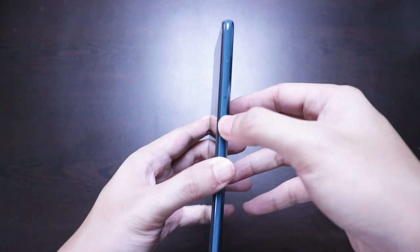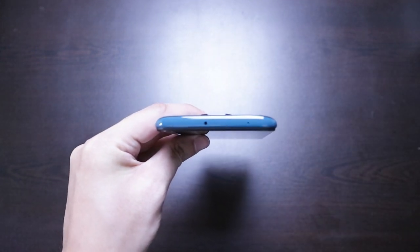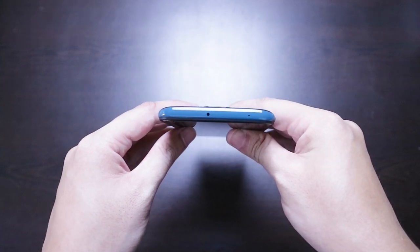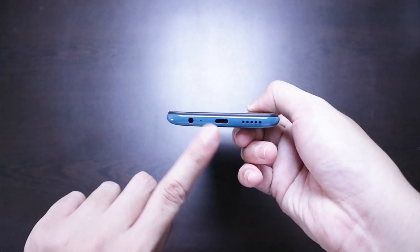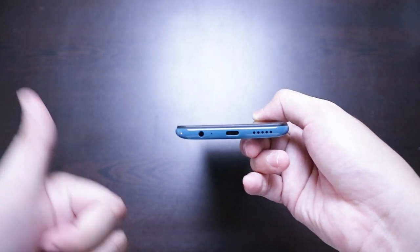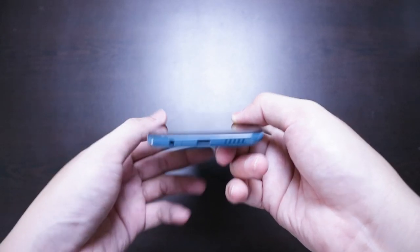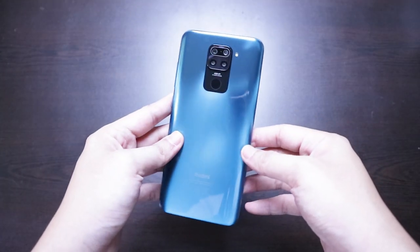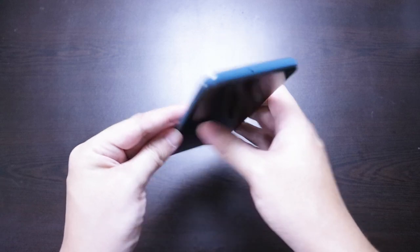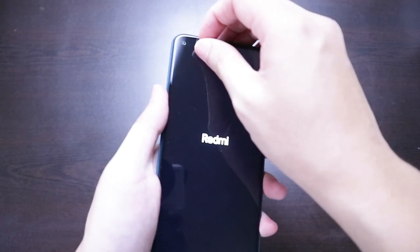I don't like the quality so far of the power button and volume rockers. We have the SIM tray on the left side. What I like about Xiaomi smartphones is that they still have an IR blaster for controlling your appliances — TVs, air conditioners, whatever. There's a single microphone at the top, and at the bottom we have the USB Type-C charging port — actually the first USB Type-C on my personal smartphone. There's also a 3.5mm headphone jack, the main microphone, and a single bottom-firing speaker.